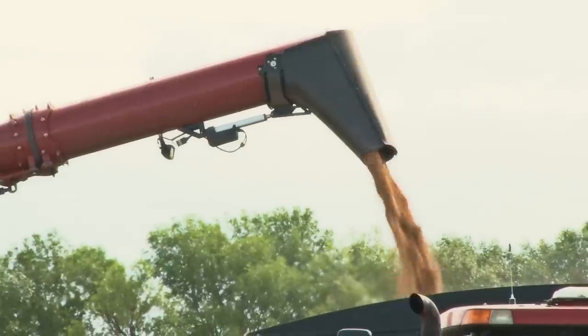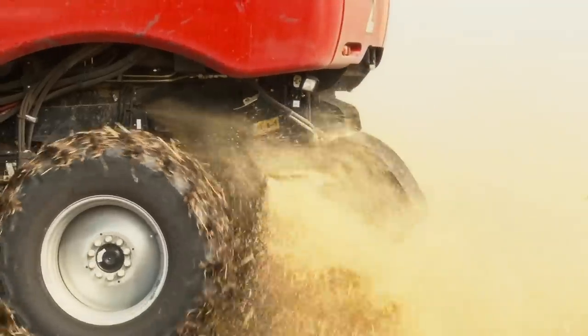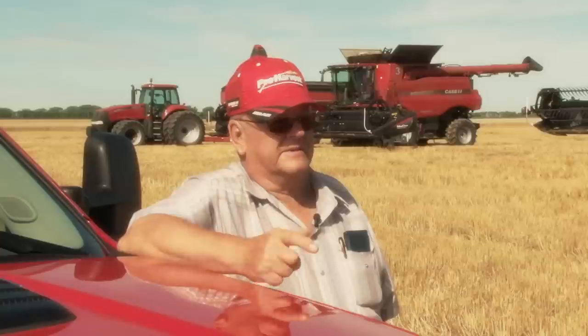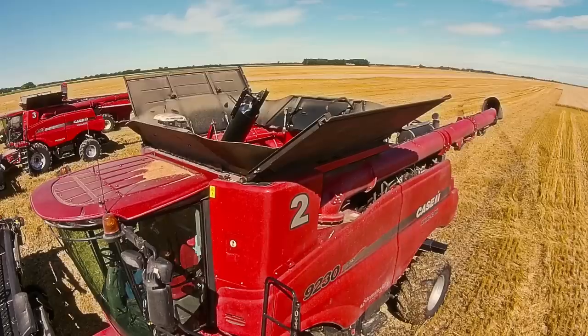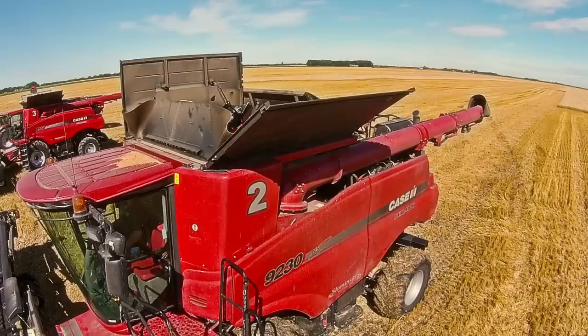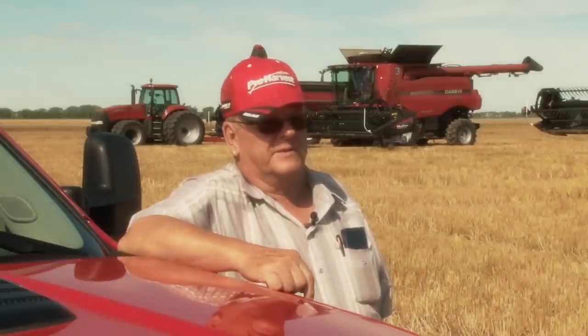When I started, I did like 1,750 bushels of grain all day long. Now we can do that in one hour, so that's a big change from where I started. The new combines have the fold-down hoppers and everything. The road speeds are 25 miles an hour — we were lucky to get 17 before — and our hoppers are holding over 300 bushels.